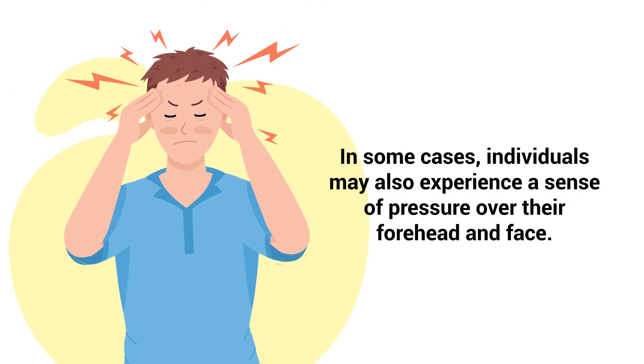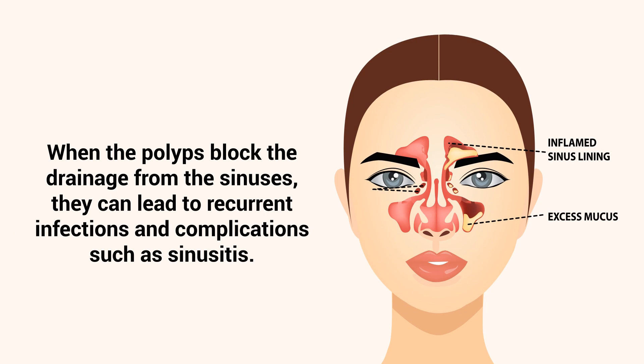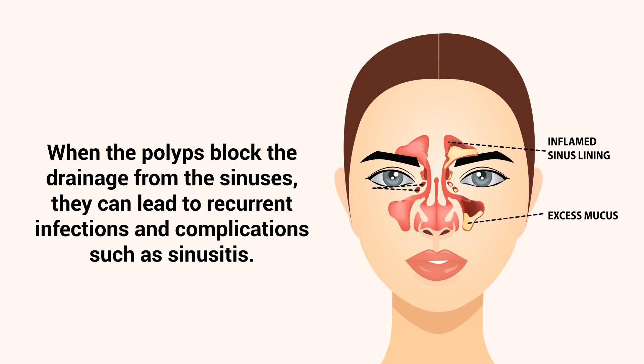In some cases, when polyps block the drainage from the sinuses, they can lead to recurrent infections and complications such as sinusitis.